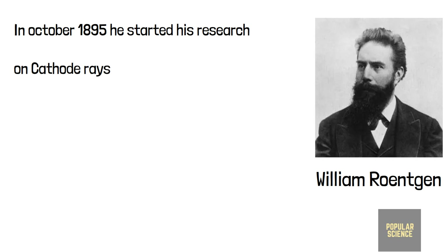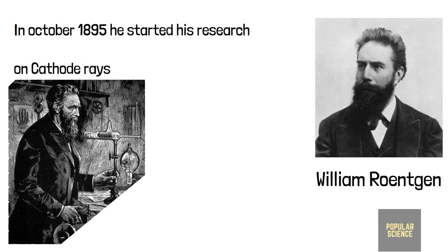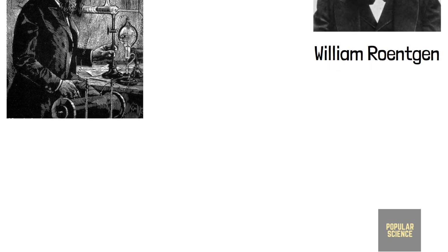Like Lenard, he also observed a new kind of ray which caused fluorescence. Over the next six weeks, he spent day and night in his laboratory to understand this new kind of ray. As a meticulous and observant experimenter, he made some obvious tests on these rays with questions in mind: